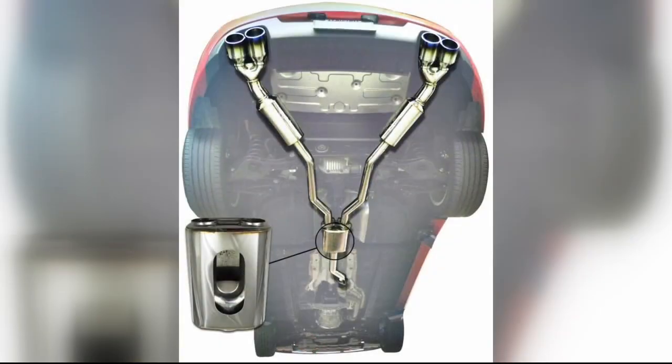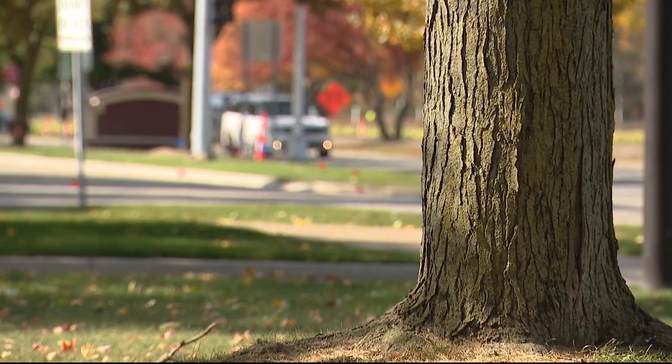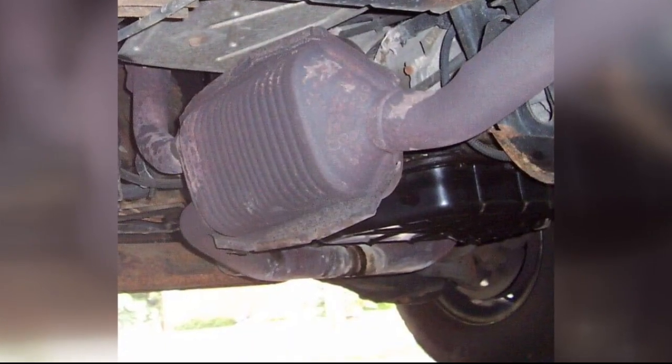There are devices that can be installed over it or attached to it, though that kind of stuff takes a lot of effort and time. Etching means putting the vehicle's VIN on the catalytic converter itself, or using automotive exhaust spray paint to make them less desirable for thieves.